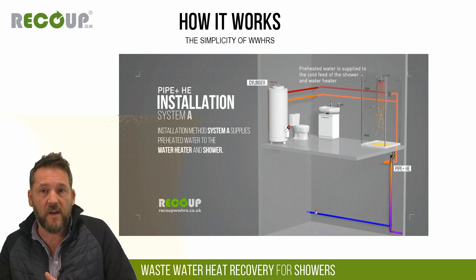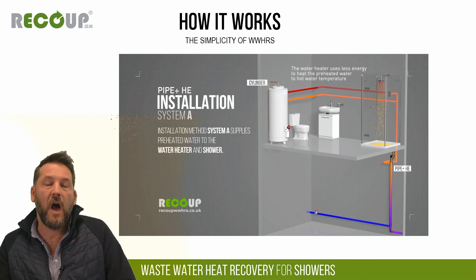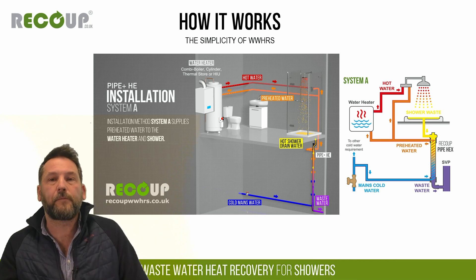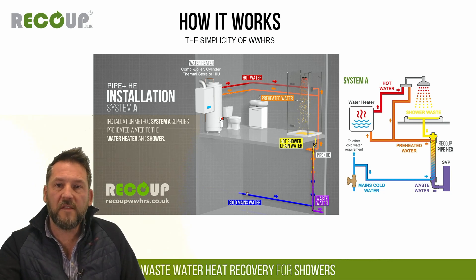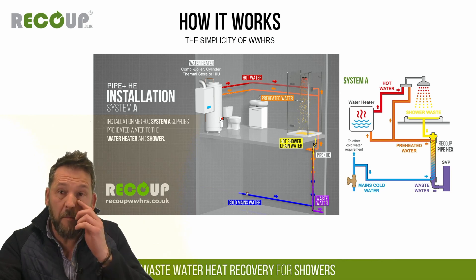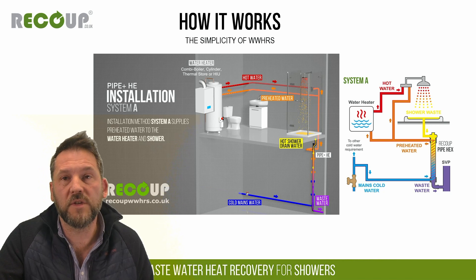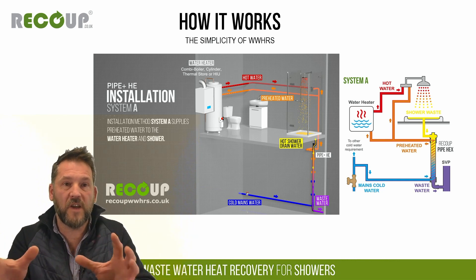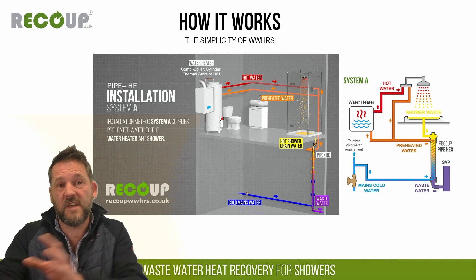The vertical pipe sits underneath the shower — it's gravity fed on the waste side. Warm waste drops through one side of the heat exchanger and vents off to the SVP as normal. Cold water coming in to replenish the shower and hot water system goes around the outside of the heat exchanger and is preheated. That incoming cold water main at about 10-12 degrees will be preheated up to about 25-28 degrees. There are three SAP-listed installation methods — Systems A, B and C — all with different efficiencies.